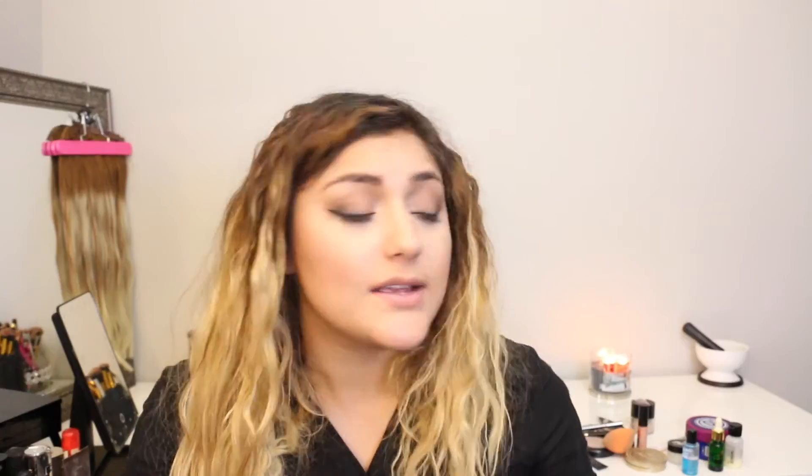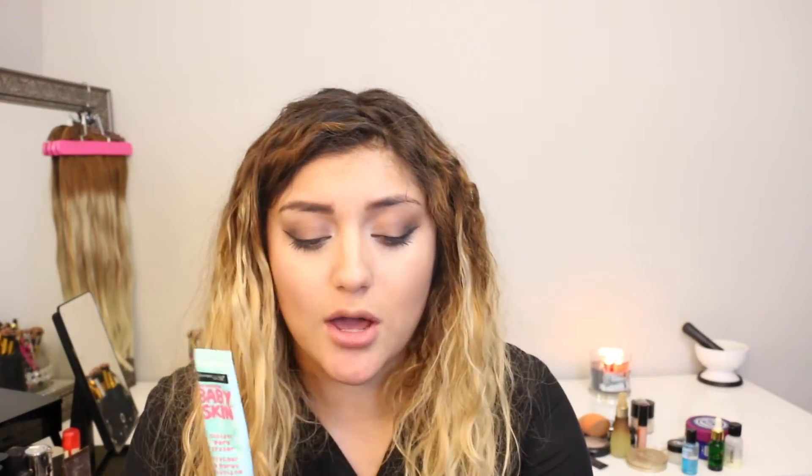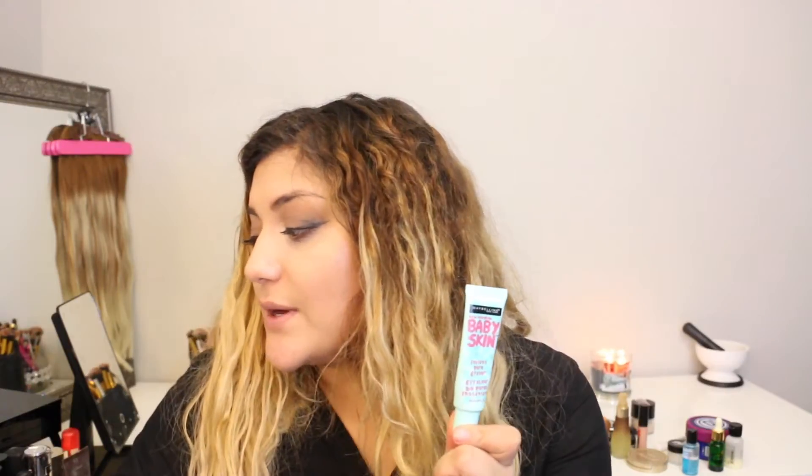If out of all this video you had to purchase any products, I would suggest the Baby Skin Instant Pore Eraser. It's a really good dupe for the Smashbox Finish Primer. I really recommend this one, and I also recommend the Maybelline Master Prime Primer. This is a really good dupe for the Urban Decay Pore Perfecting Complexion Primer Potion.